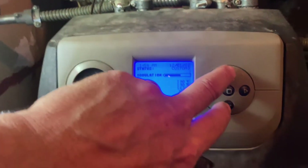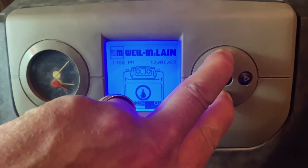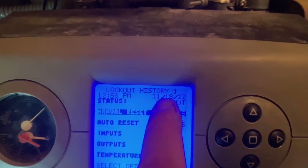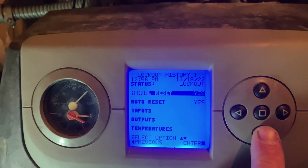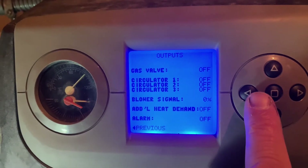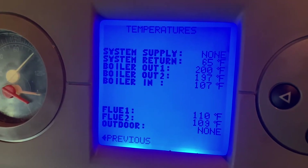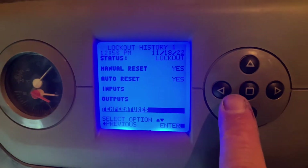Let's check some lockout history — hold the up and down buttons. Go to the contractor menu... let's go to diagnostics, then errors, then lockout history. Number one was on the 18th — it just says lockout. Manual reset, auto reset, inputs all look kind of normal. System supply temperature: nothing. System return: 65 degrees. Boiler out 1: 200, boiler out 2: 197. Looks like it was a high-temperature lockout.